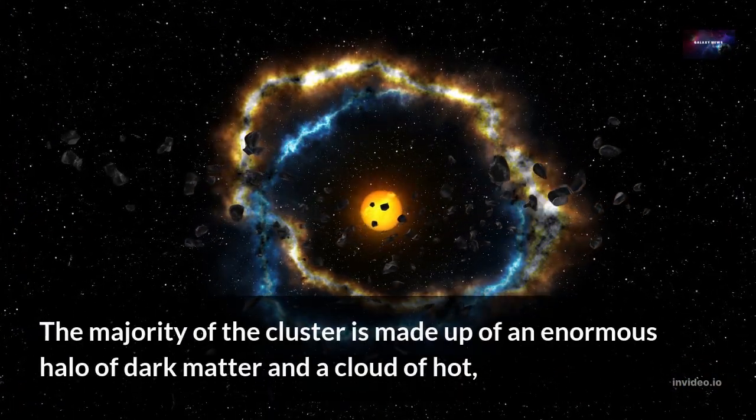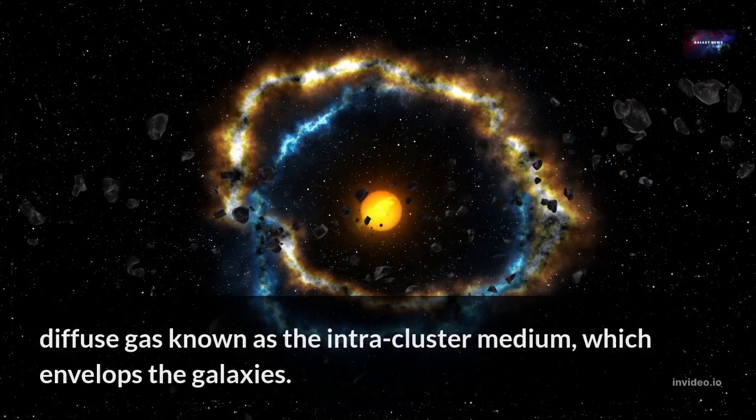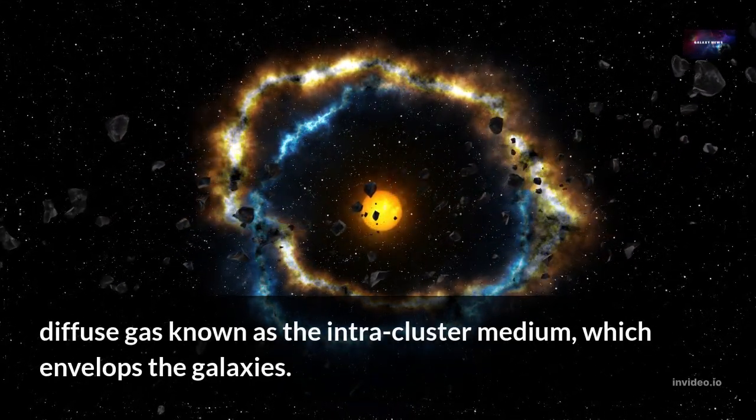The majority of the cluster is made up of an enormous halo of dark matter and a cloud of hot, diffused gas known as the intracluster medium, which envelops the galaxies.